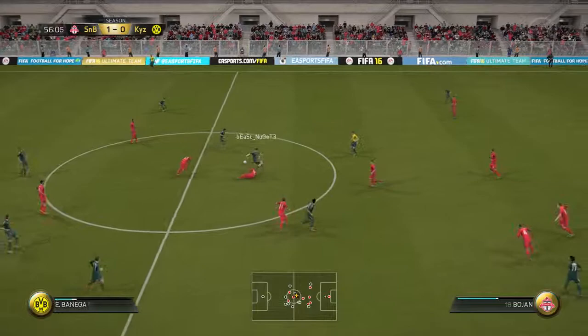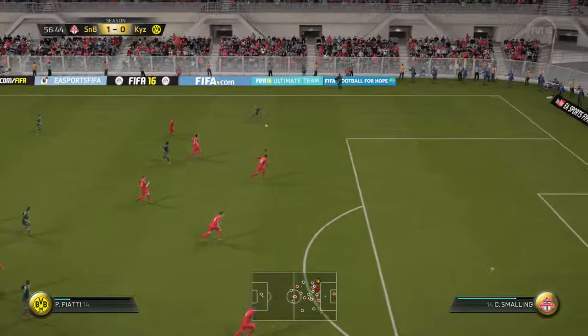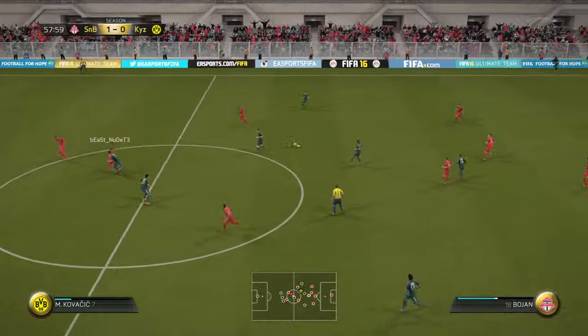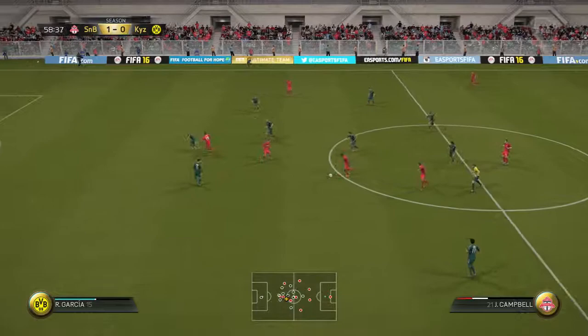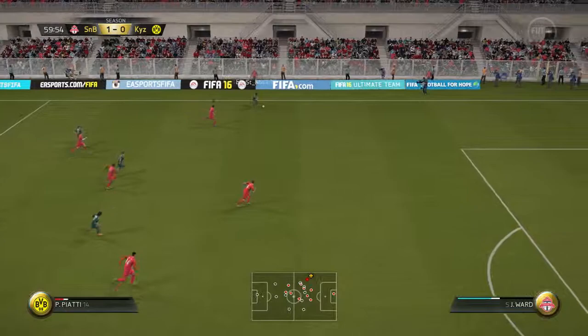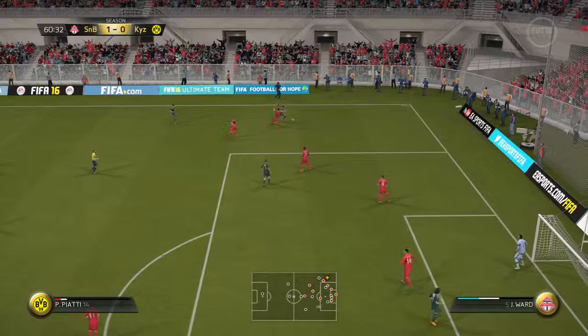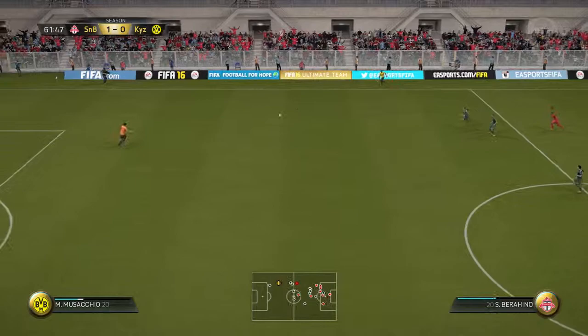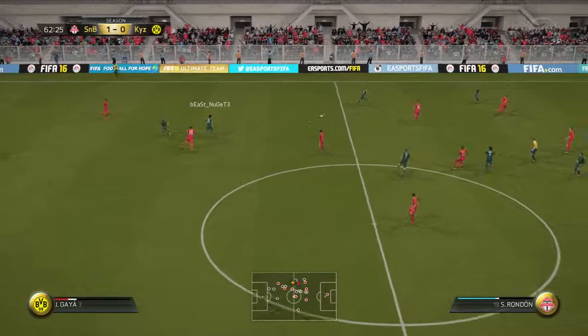He's got away from him and hung on to the ball. They spread it out wide, chance to get some width into this attack. Lost his marker cleverly.